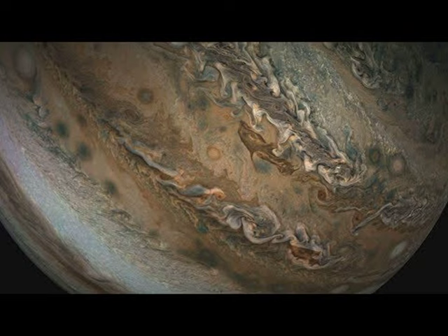Each Perijove passes near a slightly different part of Jupiter's cloud tops. This color-enhanced video has been digitally composed from 21 JunoCam still images, resulting in a 125-fold time lapse.